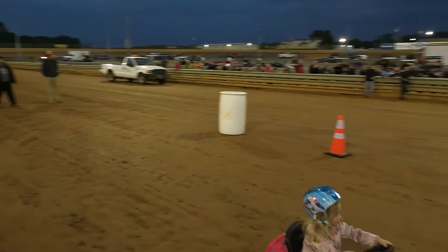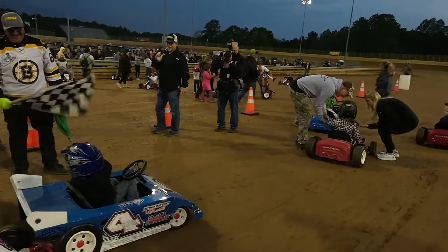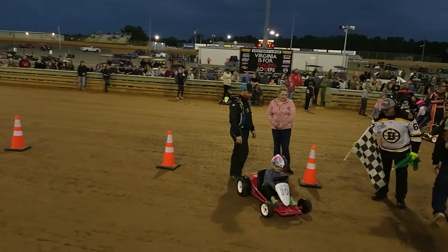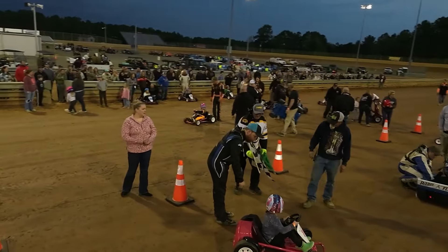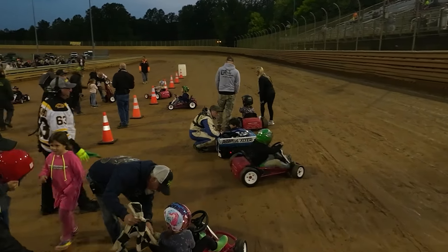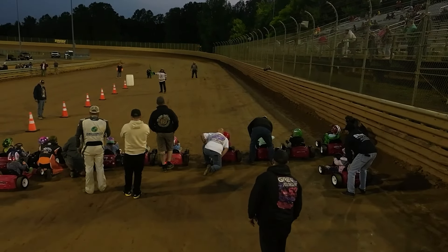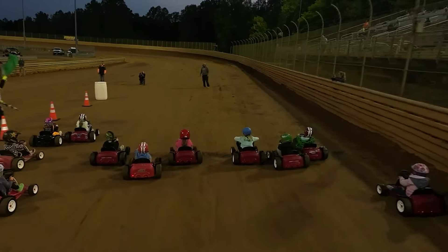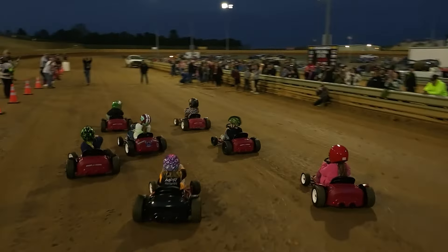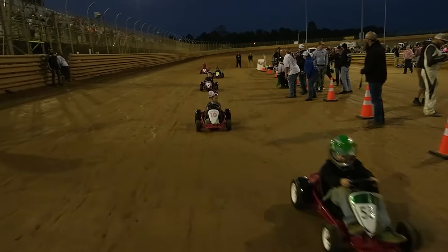We're going to take the top four because there's only five cars at the moment, so the double zero gets to go to the next one. Where's my 10? Five laps, ladies and gentlemen! Ready, set, go! And we are — they're all winners! Give them a big hand! They're all winners!